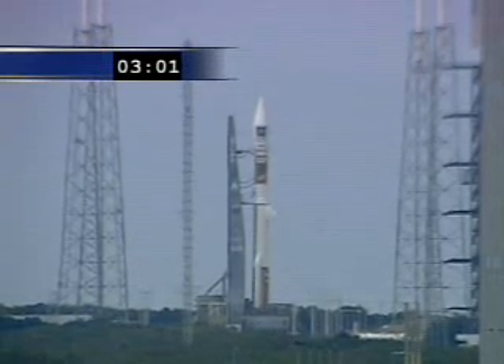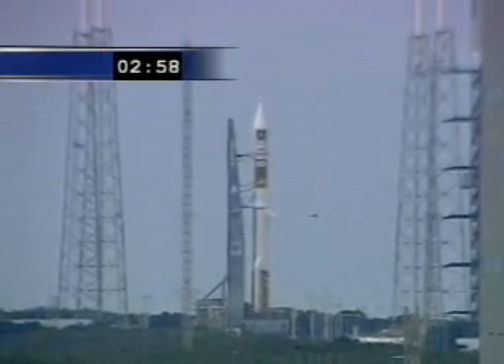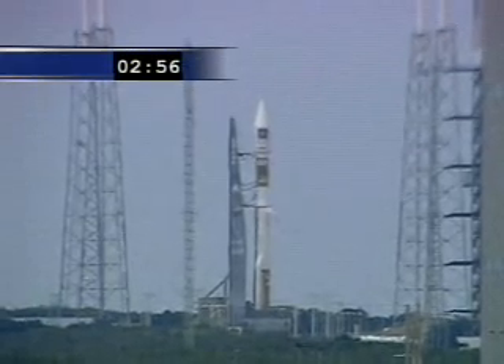T-minus three minutes. Atlas Tanks to flight pressure.